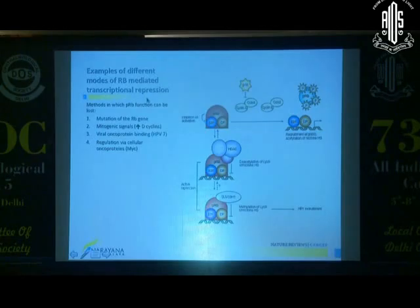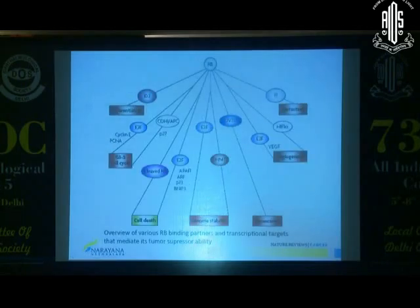Inactivation of the RB gene is not the only way RB itself is inactivated. You can have a mutation of the gene, mitogenic signals that cause inactivation of the pRB function, viral oncoproteins affecting it, or other ways of inactivating the protein. Conversely, RB itself is not responsible only for the E2F pathway but for many other pathways as well.